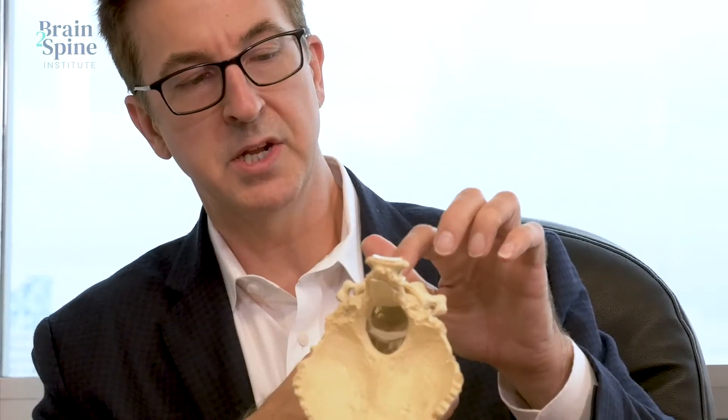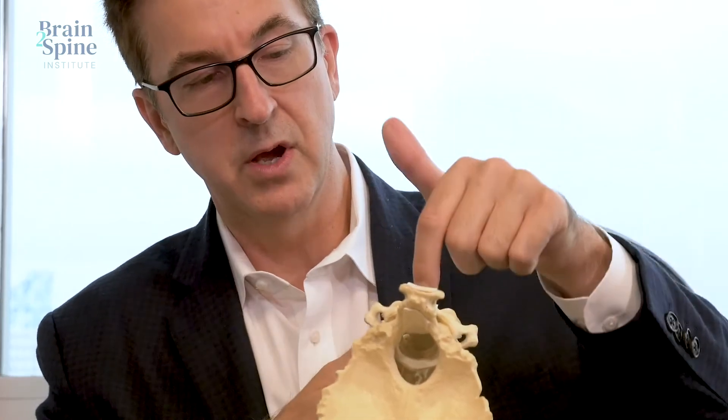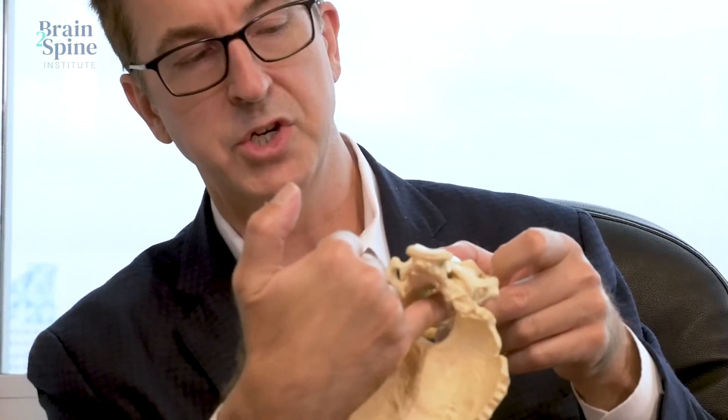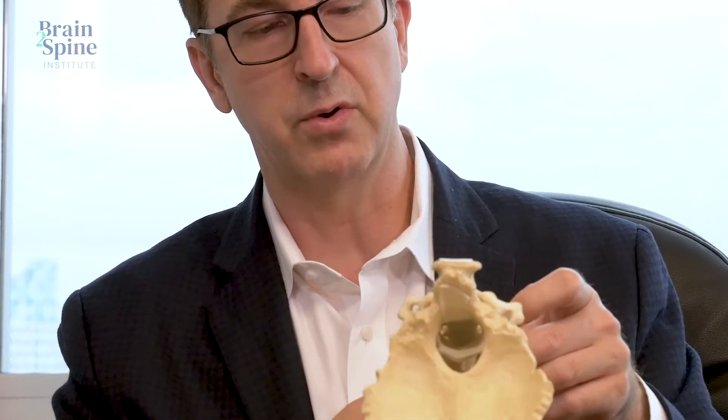And if you imagine any of the discs that are between the bodies here, if they herniated out into the spinal canal in the back, you can get pinching of the spinal cord or the nerve roots going through that canal.